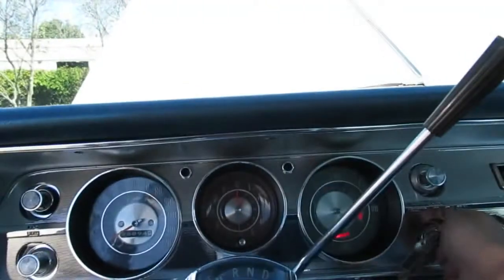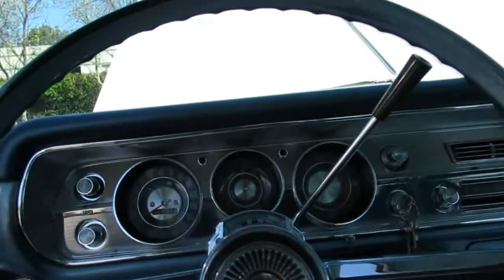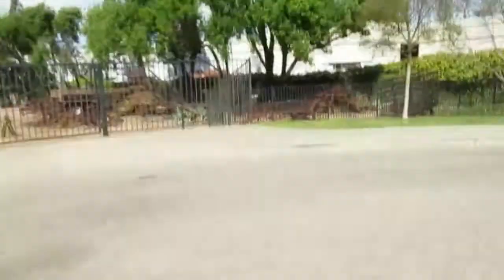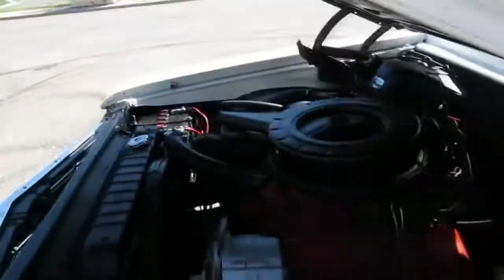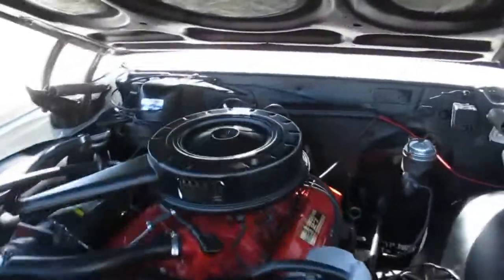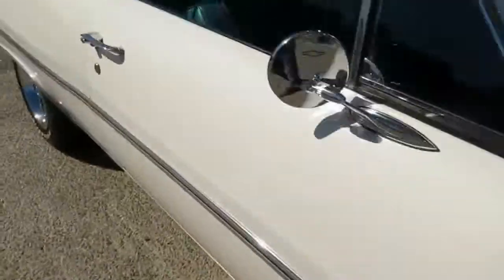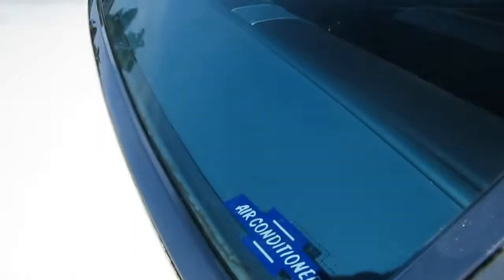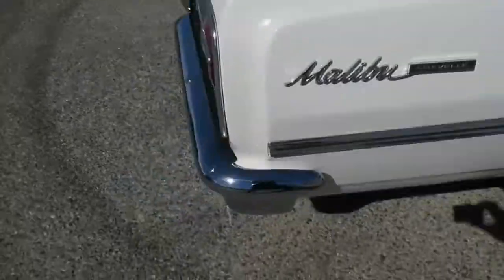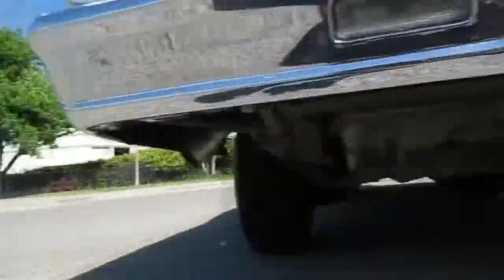Firing it up — listen to that Powerglide whine. The motor was rebuilt and it's got a slight cam in it for a little bit more power. Walking around the back — you can see the air conditioning sticker and the dual exhaust exits all the way out the rear. Nice little rumble to it.